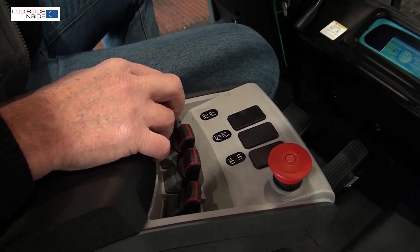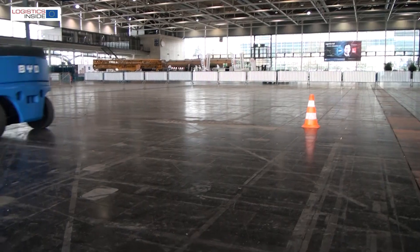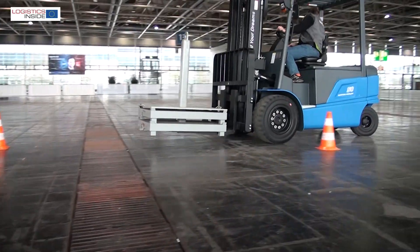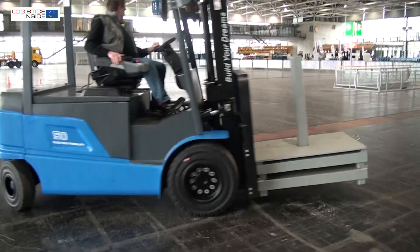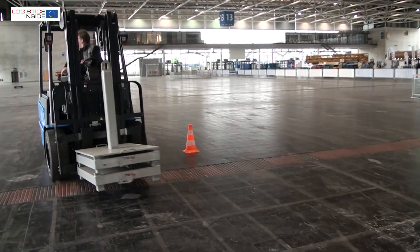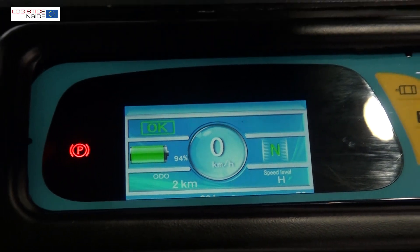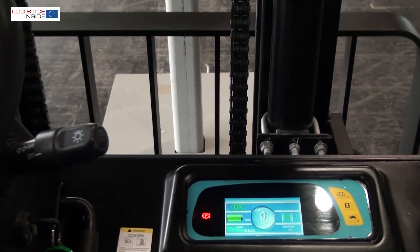For the test, BYD provided the EZB50 with a standard three meter mast. The driving characteristics of the sturdy five tonner fit its appearance — you know that you're on the road with quite a lot of weight, but that's never a problem. Through the color display we can choose the settings high, medium and low. We drive the test at full power H and the more economic mode L.